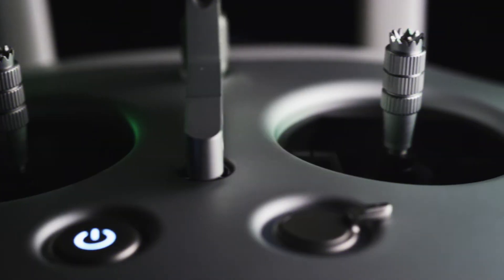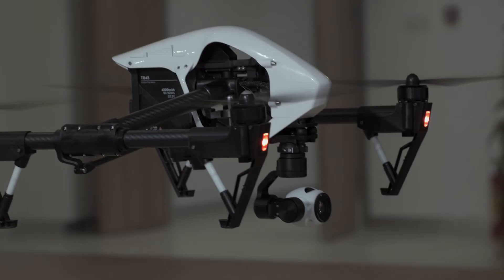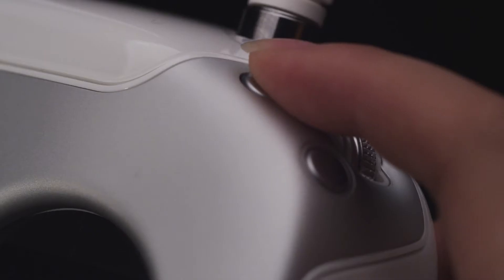On the remote, sensitive control sticks make flying simple, easy, and responsive. Ergonomic dials control gimbal movement and camera settings, while dedicated buttons allow instant photo capture and video recording.